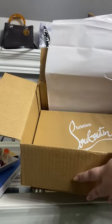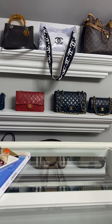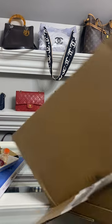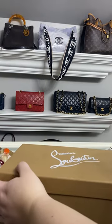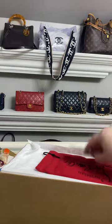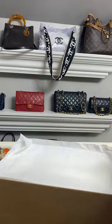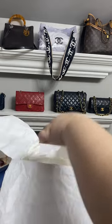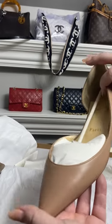We have another pair of Louboutins — I know we're on a Louboutin kick right now, but when there's a sale, there's a sale. Let me get this box out. And without further ado, here's the awesome dust bag — I'm so excited to see these in person!